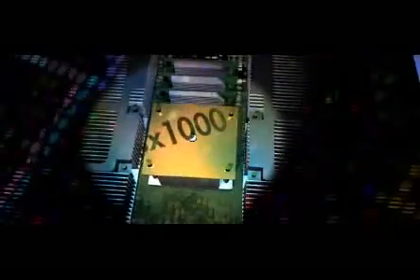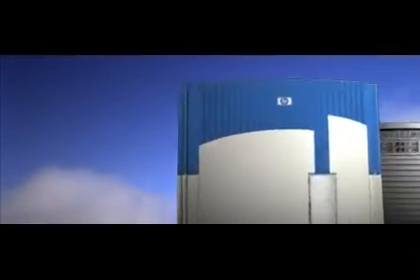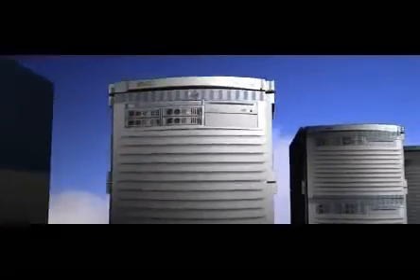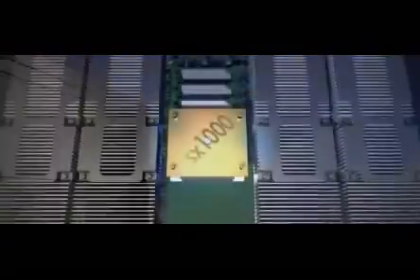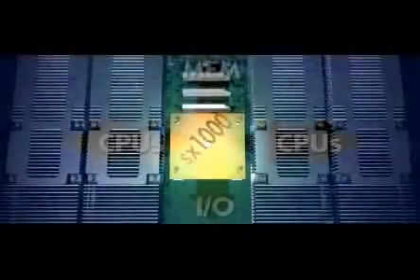HP continues to add value to the industry-standard Itanium technology. The SX1000 boosts the performance of HP's high-end and mid-range servers by increasing the bandwidth available to the Itanium processors of HP's 4-processor cell board architecture — blowing the sockets off the competition.